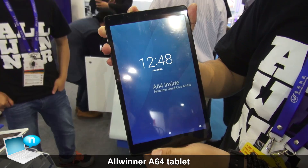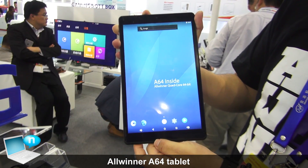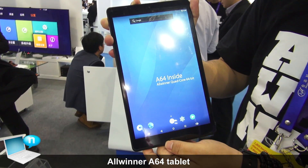The tablet based on the Allwinner A64 processor will hit the market by the end of Q2 this year. Please keep updated — we will keep you updated.